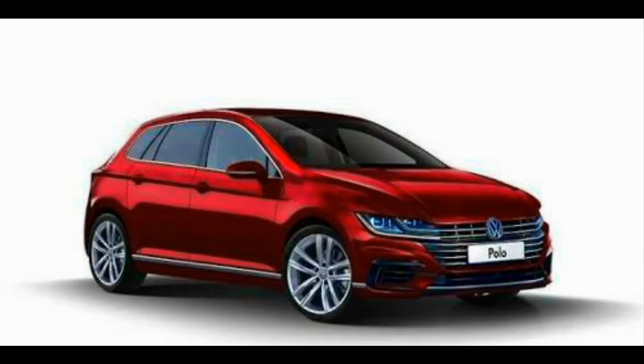Following an eight-year model run in international markets, Volkswagen is set to replace the current Polo with an all-new one, set to debut on June 16th. The all-new Polo will feature a more grown-up look, be underpinned by a new platform, and be larger than the car it replaces.